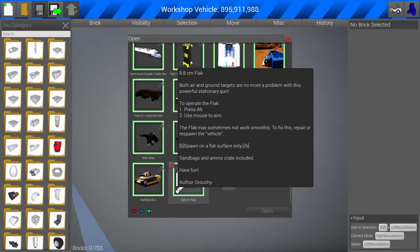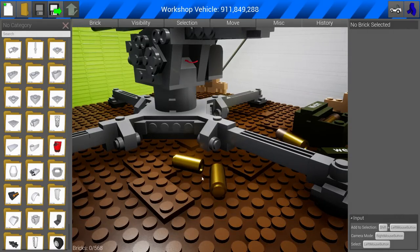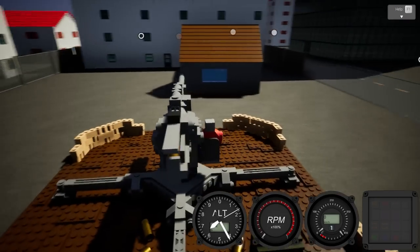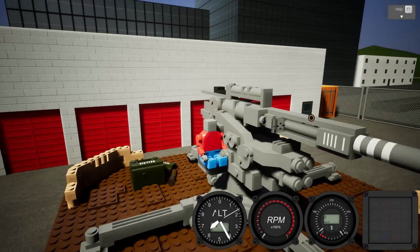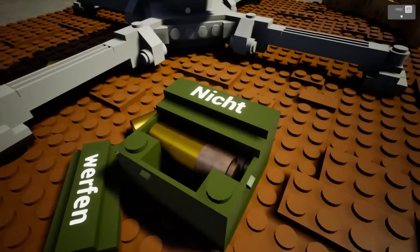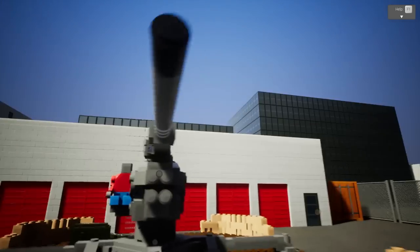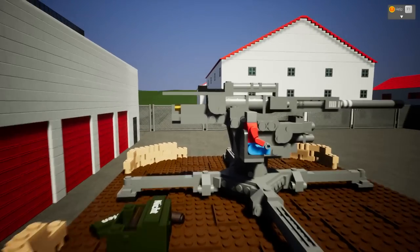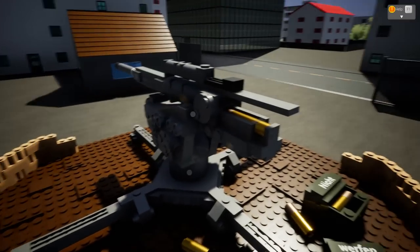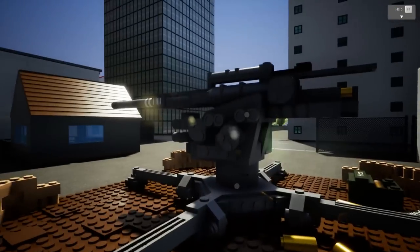I happen to have just downloaded this 8.8-centimeter flat cannon by Grouchy. Grouchy's been doing — look at this — it's got casings around it too. Grouchy has been big on the different blowy-uppy things. This looks freaking legit. It's complete with sandbags and the ammo right over here — I assume that's in German. Look at this seating position too. There are quite a few players out there very interested in classic warfare implements. How legit is this? Look at the casing going into the flat cannon. Those casings look fantastic.